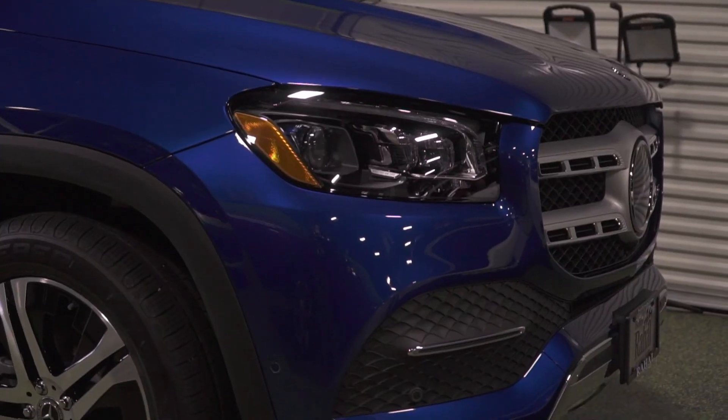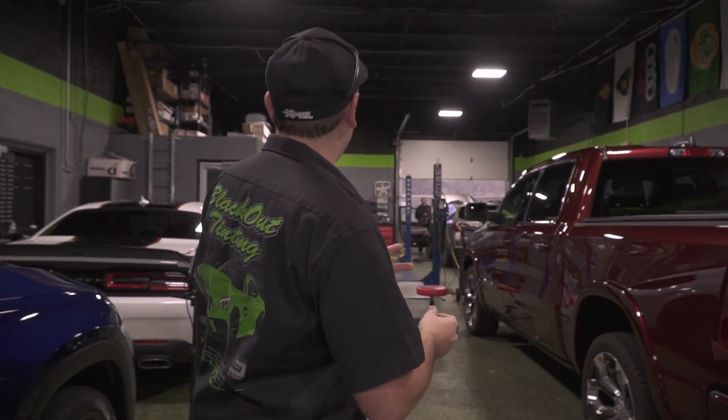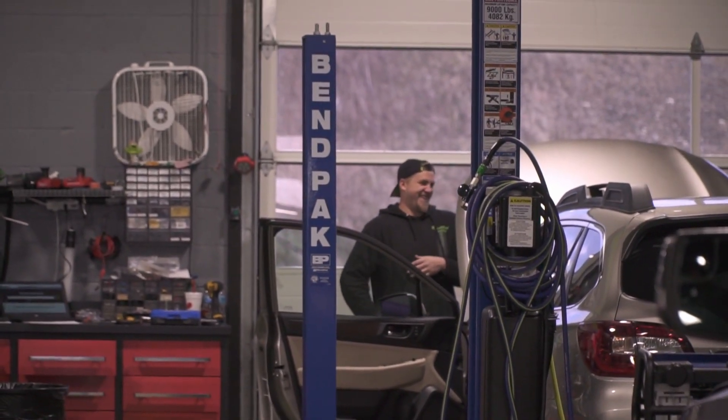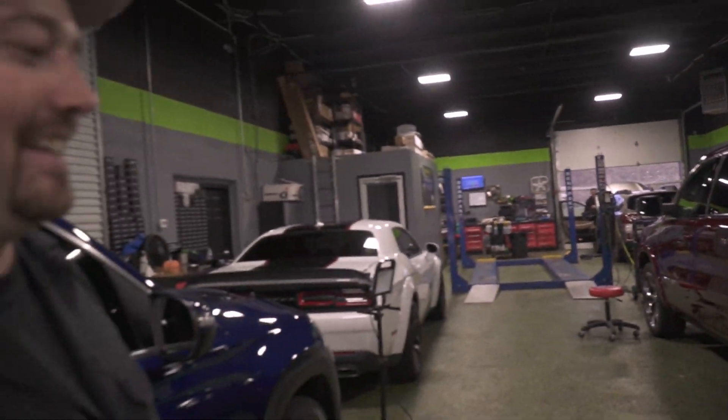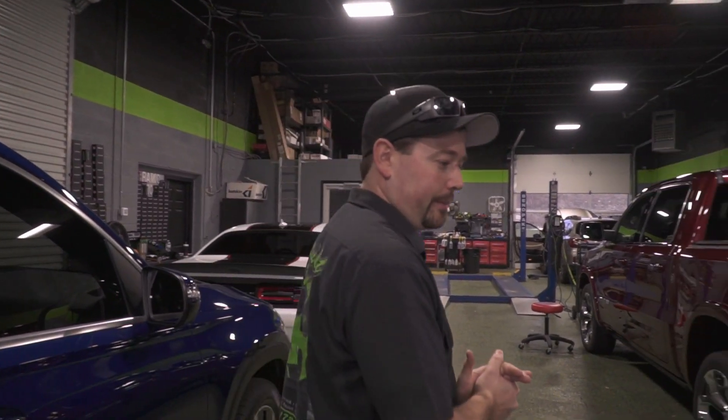We've got a Mercedes-Benz GLS 450 — this is the big one. Really nice car, cool color. Very similar to the GLE we did the other day, which is probably on one of the previous 'what's in the shop' videos. This one got a Ceramic Pro silver package, so two coats of ceramic pro.